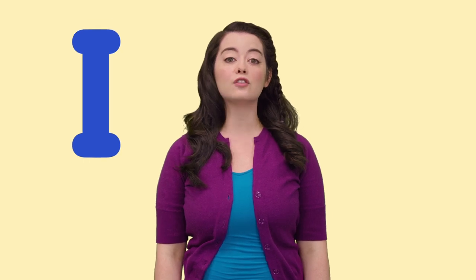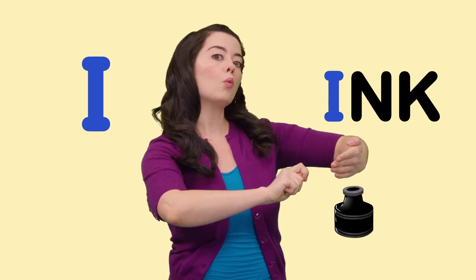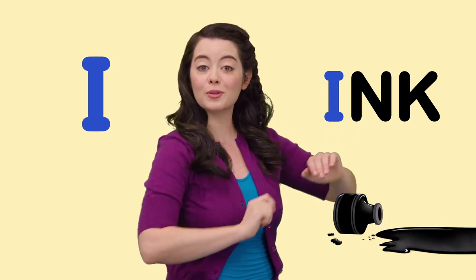I is for Ink. I'm writing a story with my ink. What kind of story are you going to write?